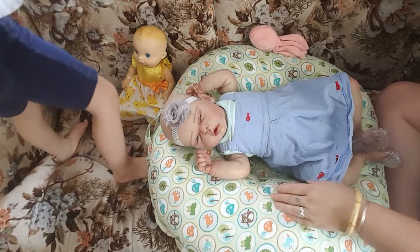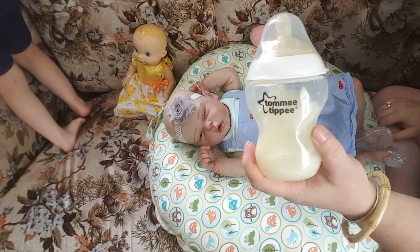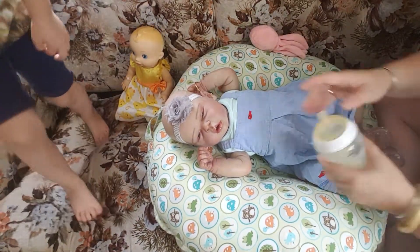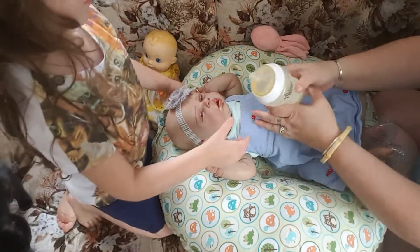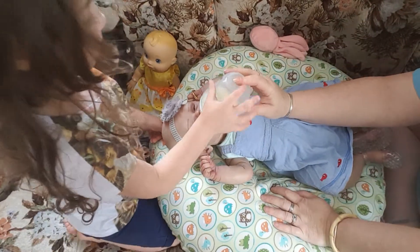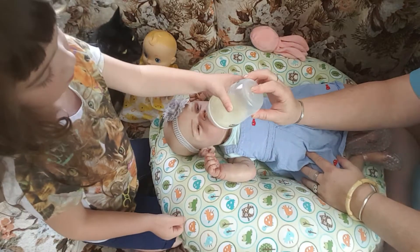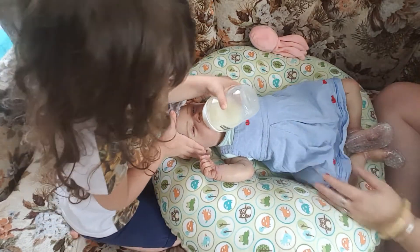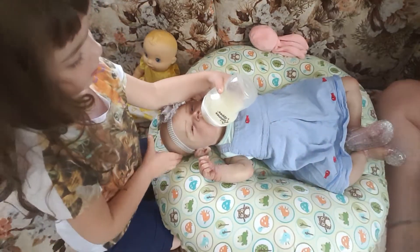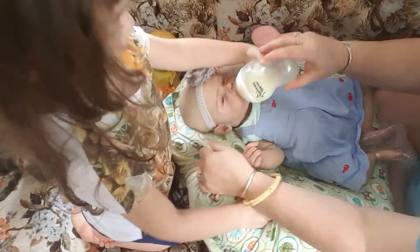We'll do a little feeding with her, and I just have this regular original Tommy Tippy bottle. Here we go, we'll turn your head. Another hand, Mia — okay, don't put your hand there. There, she's eating. Okay, let me hold it.